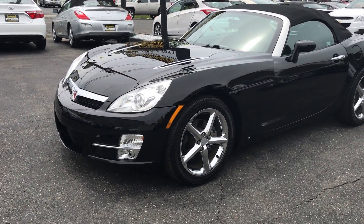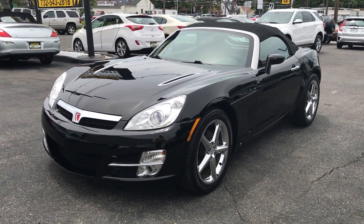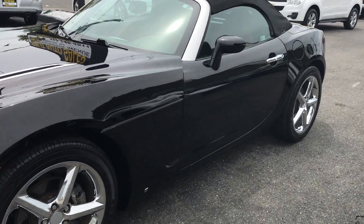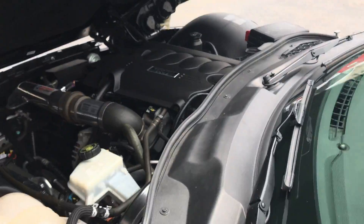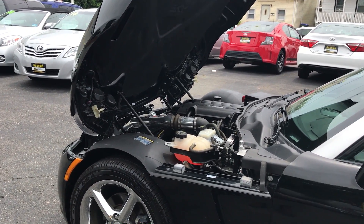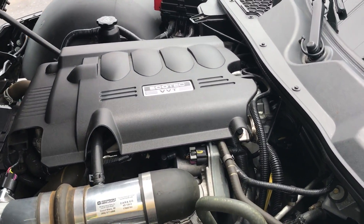Today we're gonna take a walk around on something I'm sure you haven't seen. This is a 2007 Saturn Sky loaded up with 16,000 miles on it. We're gonna do a walk around in a second but I just wanted to pop the hood first, because this is like when you're looking for one of those higher-end cars where the hood lifts up like that. It's just cool, but I also want you to see how quiet this engine is.